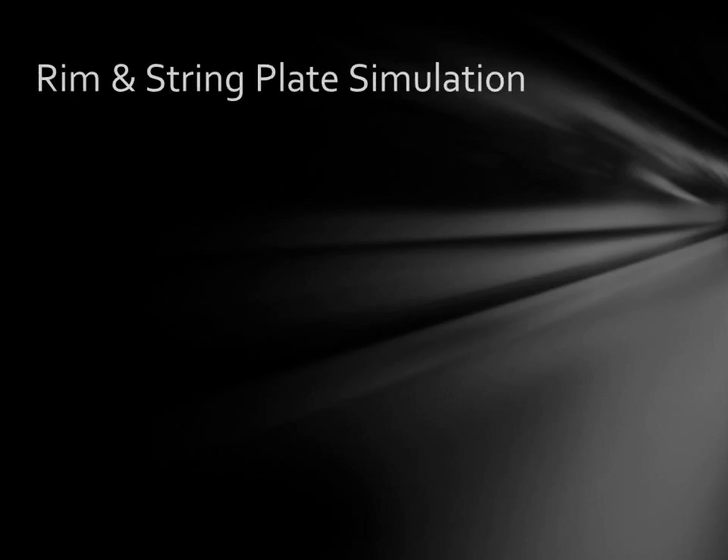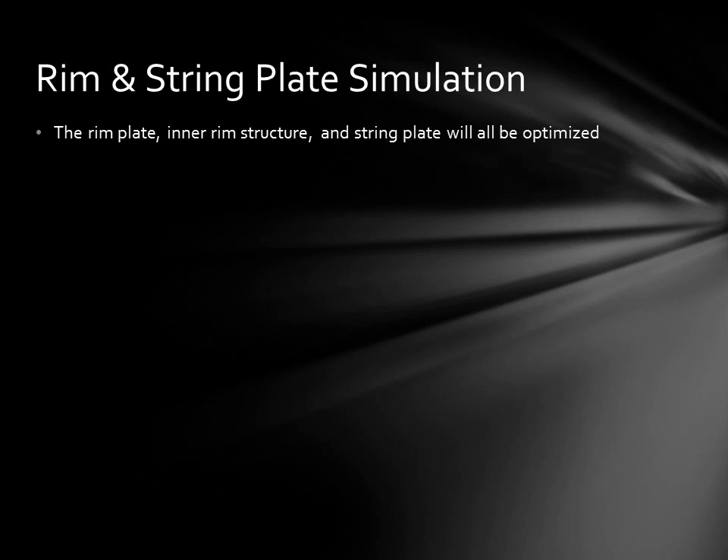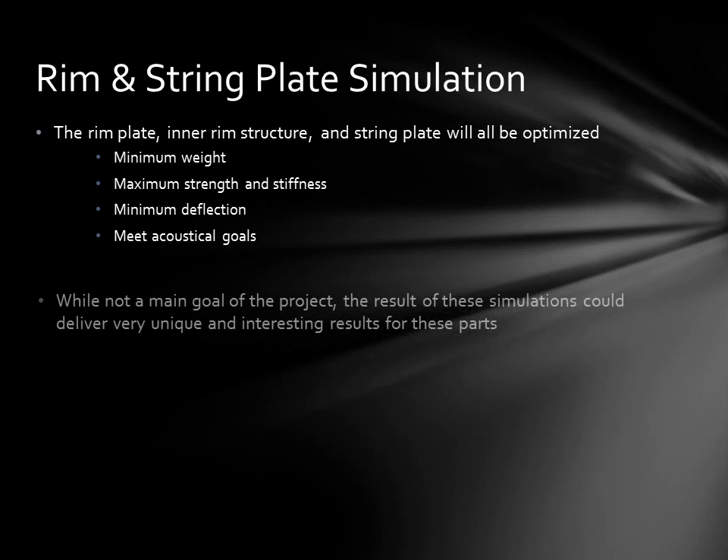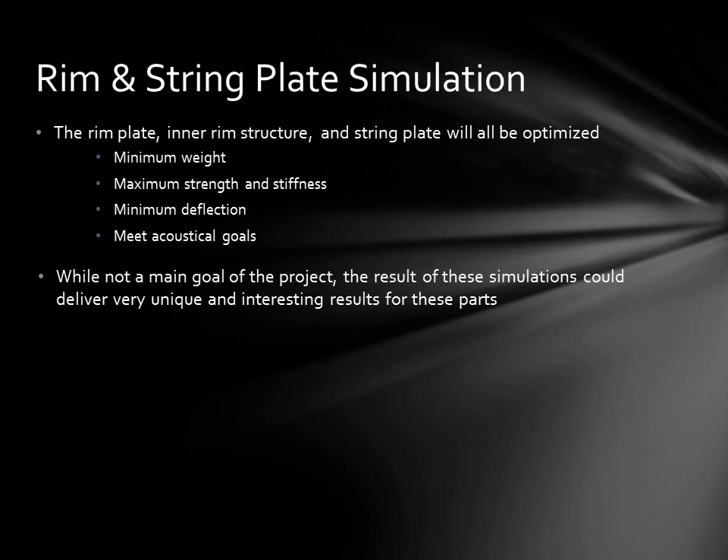Other structures in the custom piano, such as the rim plate, inner structure, and string plate, will be optimized to reduce weight, maximize strength, and meet acoustical goals. I won't go into a lot of detail on those parts since it is not the main goal of this project to optimize them. However, the result could also be very unique and interesting compared to traditional pianos.